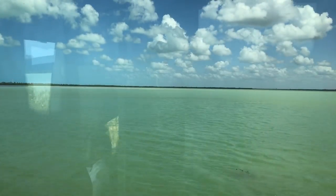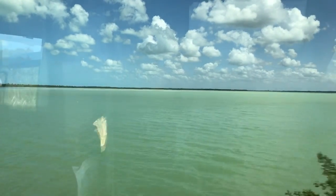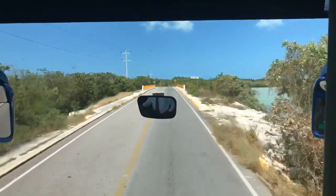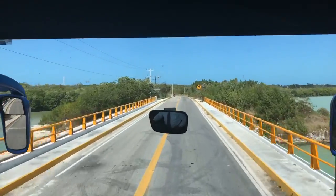This is not yet Gulf of Mexico. This is a kind of inlet. You'll see the Gulf of Mexico in a minute. I was saying that right here in Gulf of Mexico, in Campeche State, because we are already in Campeche State.